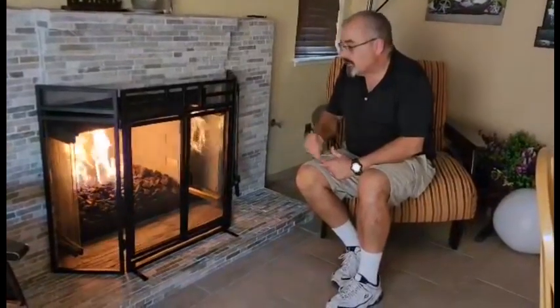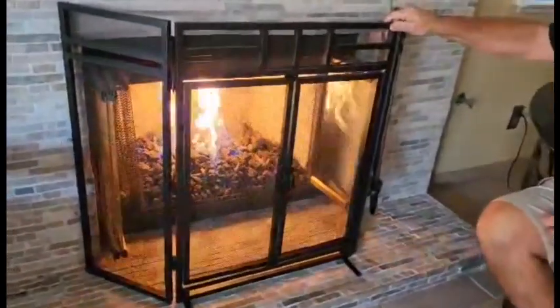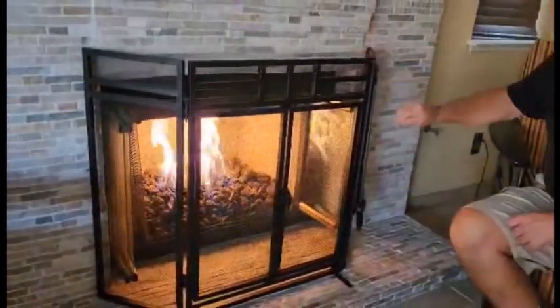Hey everybody, I thought we'd do a quick review on this fireplace screen. This is a wonderfully put together, very sturdy fireplace screen. It's got some small legs here at the bottom that keep the screen from rocking forward.